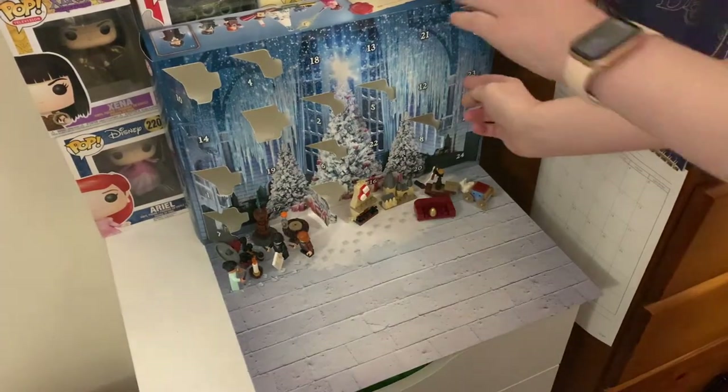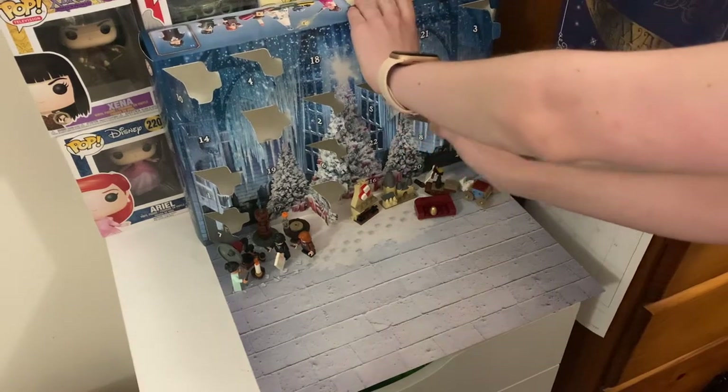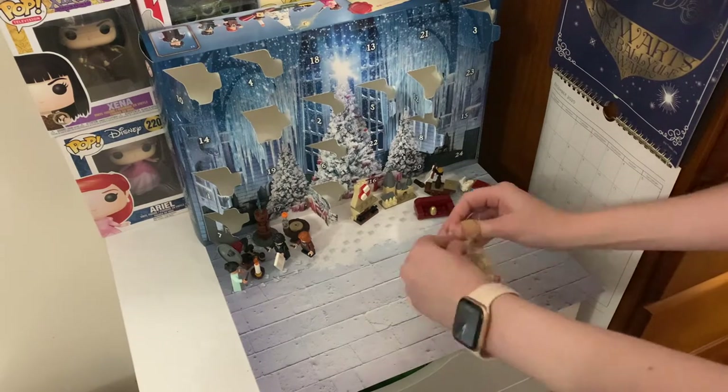Day twelve was the first window pane that you make, which attaches to the fireplace to create a little bit of a scene. It actually took me a while to figure this one out.